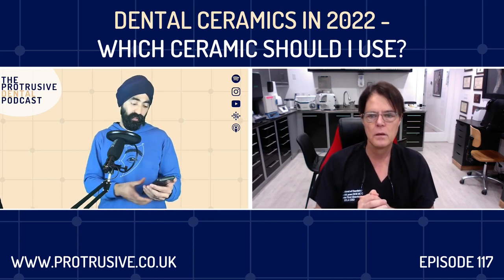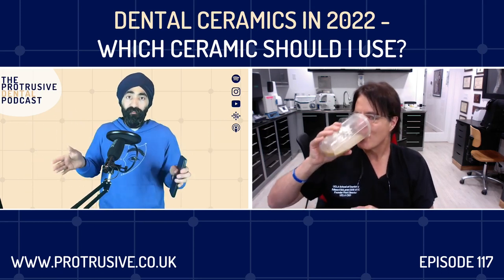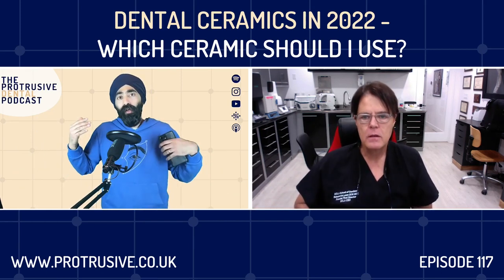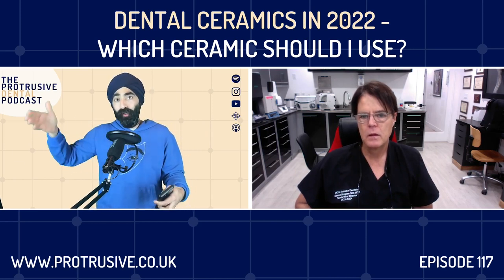That leads to the second part of the question — colleagues doing posterior zirconia onlays. Again, if it's an onlay I feel I need enamel, and if I have enamel I'm going to use lithium disilicate. Where do you stand on zirconia monolithic onlays bonded posteriorly?